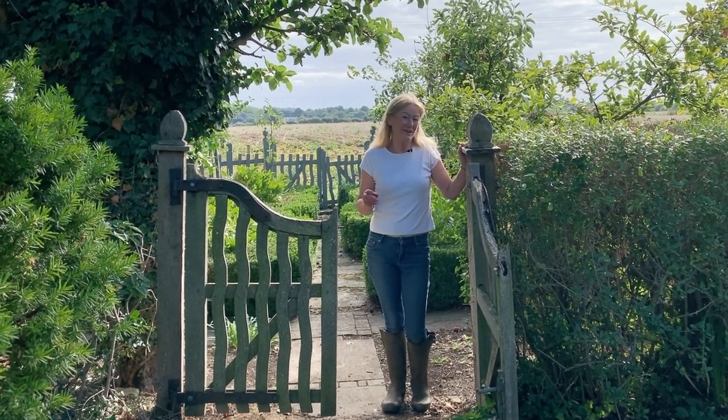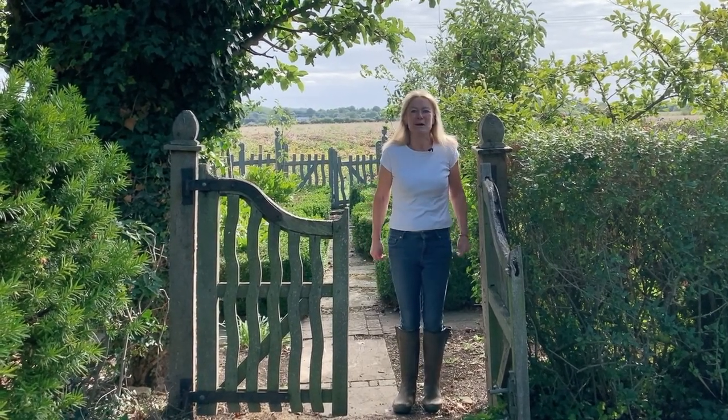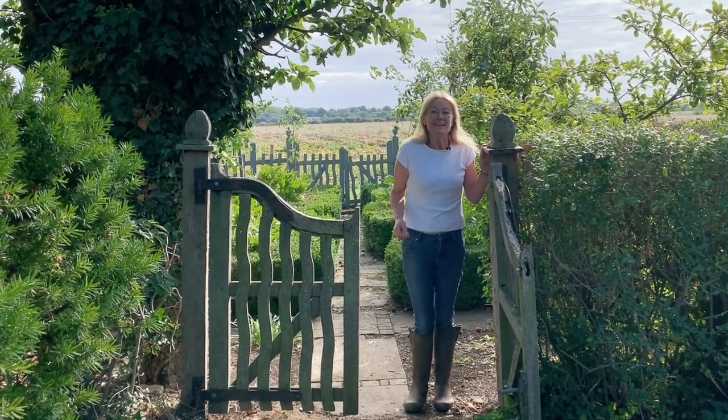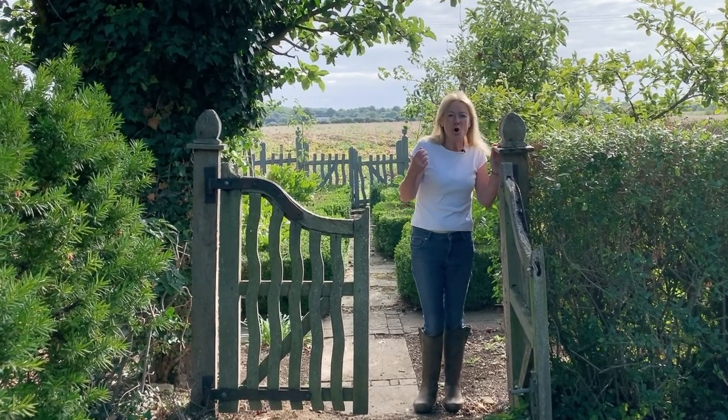Today I'm going to show you a garden I've shown you very little of before. It's my favourite garden — it's where I spend most of my time. I come here at least once a day, often twice or more. It's my working garden and it's the powerhouse of the whole garden.